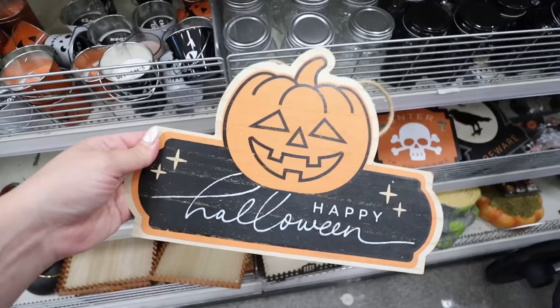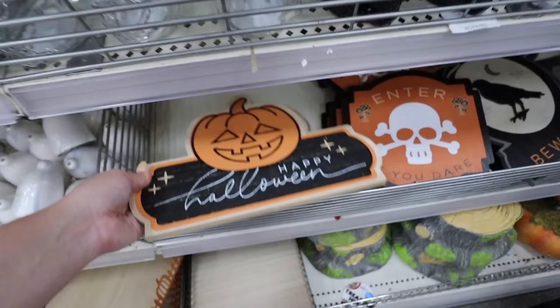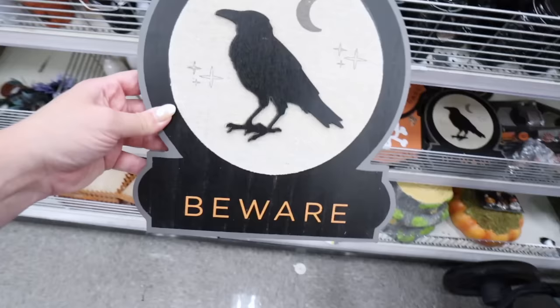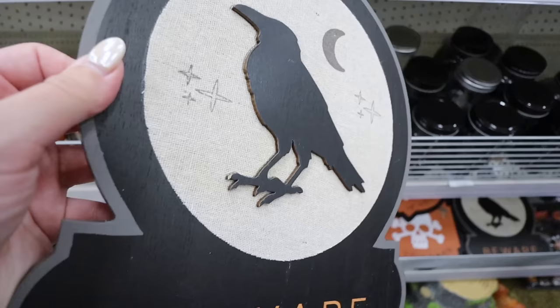They also have three Halloween signs, the perfect size to add to a green wreath for Halloween on a tight budget. The first has a smiling jack-o-lantern and says Happy Halloween with little stars. The second says Enter If You Dare with little mushrooms - absolutely love it, three dollars. The third is the most detailed, says Beware, with a bird, moon, and stars in an almost crystal ball shape with a burlap backing.